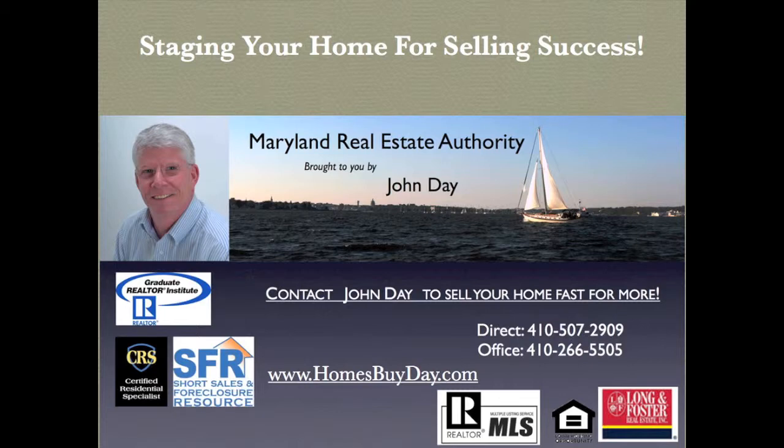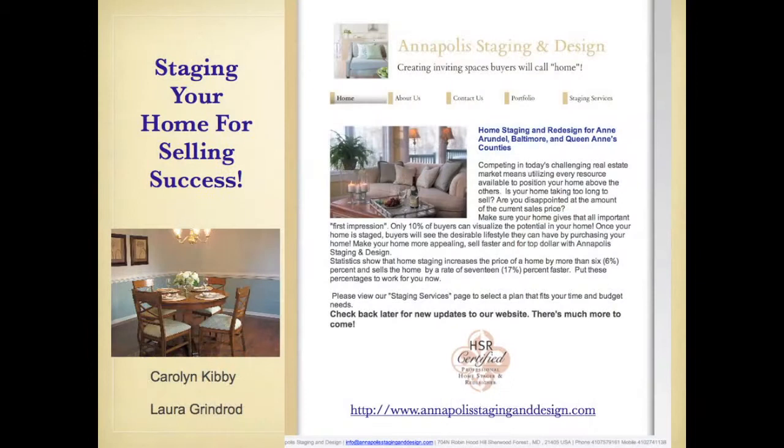Hi, I'm John Day with Long & Foster Realtors. Today we're going to focus on staging your home for selling success. In today's challenging real estate market, sellers need every advantage they can to help them sell their homes fast for more. I'm fortunate to have the founders of Annapolis Staging and Design with me, Laura Grenrod and Carolyn Kibbe. These ladies have had great success staging homes to sell fast for more. They know exactly how to achieve the model effect that can help you sell your home fast.